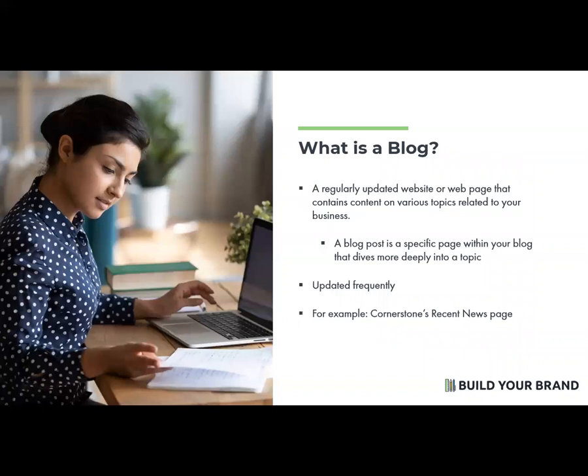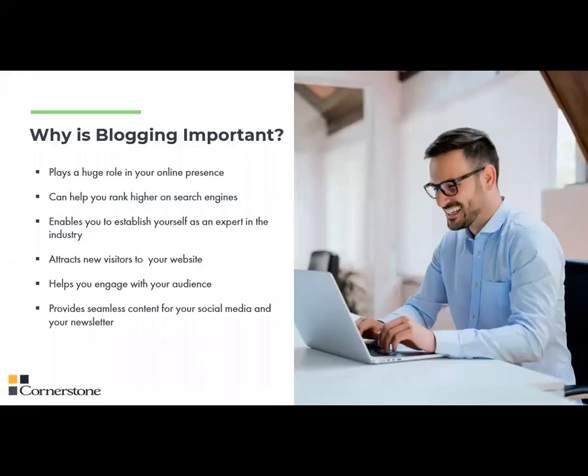For example, on the Cornerstone website we have the Recent News page, which you've probably seen from links on the Monday Minute newsletter. That's a blog that has industry and carrier information, tools and resources, marketing information, and so on. Blogs have evolved over the years to play a huge role in your online presence in conjunction with your social media and networking strategies — this is something you'd want to include in your digital strategies along with social media, along with email marketing, and so on.